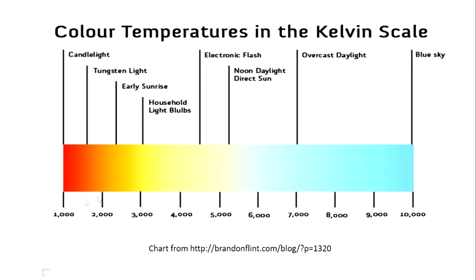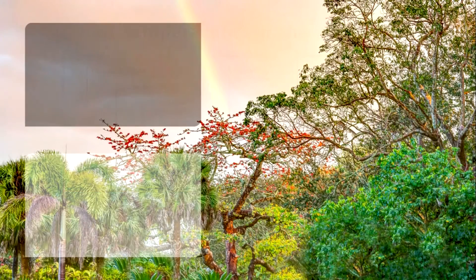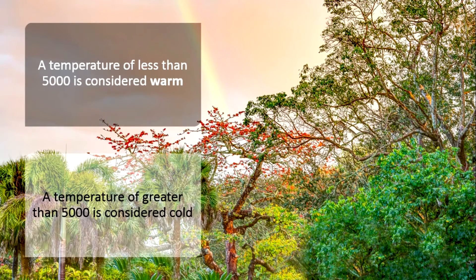When you look at the numbers on the scale, you'll see that the colors I just said were warmer actually have the lower temperature rating, and the color temperatures we think of as cool actually have the higher temperature rating. A temperature of less than 5,000 is considered warm, and a temperature greater than 5,000 is considered cold.